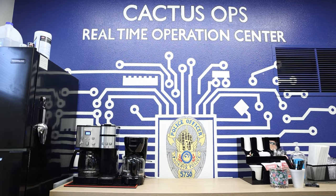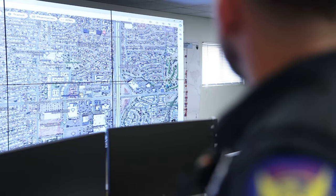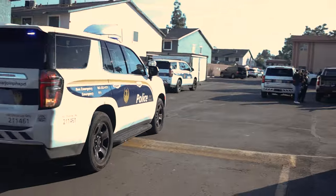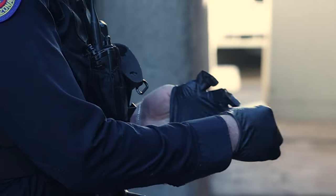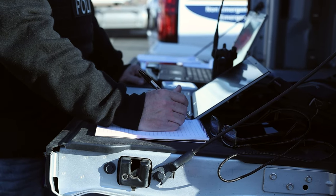A new state-of-the-art crime-fighting tool is officially up and running at the Phoenix Police Department's Cactus Park precinct. In order to address long-standing crime and blight issues along the 27th Avenue corridor, the City Manager's Office brought in groups from all over the city in different departments: the Police Department, Office of Homeless Solutions, Neighborhood Services, the City Prosecutor's Office, and Transportation Department, in order to see what is needed to make our communities safer.